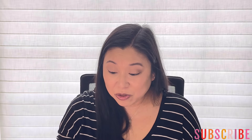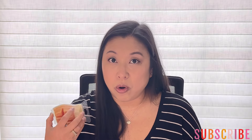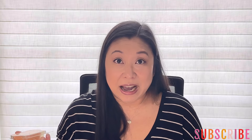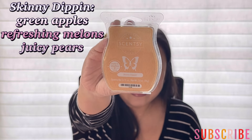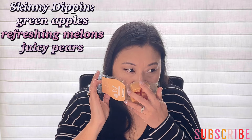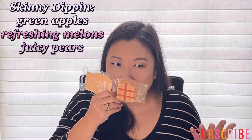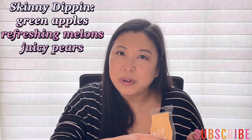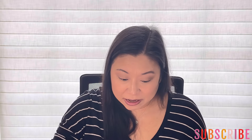Next up is one that I've recently tried when I was going through this fresh, fruity, tropical, beachy vibe that I've been warming this past couple of weeks. This is Skinny Dipping. It's like a fruity, like melon — I think there's maybe apple. It's just a really fun, fruity scent and I really enjoyed it, so looking forward to that again.